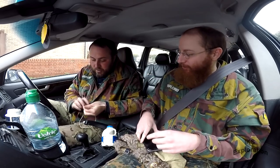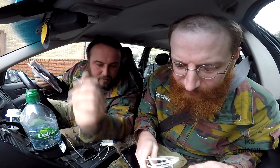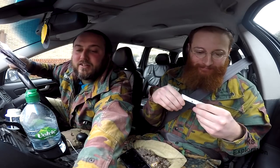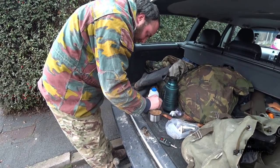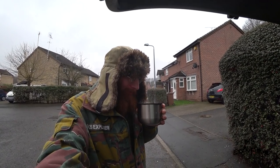Oh look at that — sorted, mate. We've got an iPhone 4, keys for a Volvo. We found sugar — that's damp, but there's more there. So we have milk, we have sugar, we have hot water. Have you got any tea bags? No.